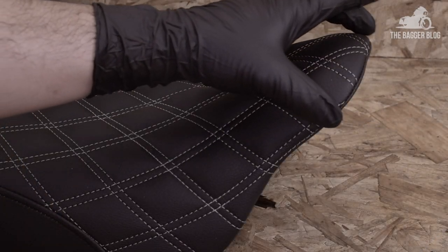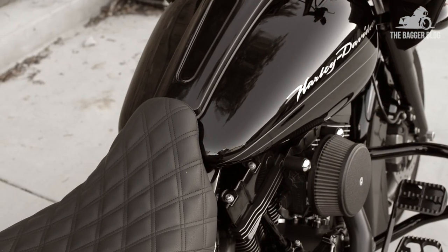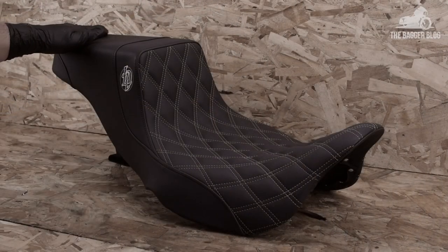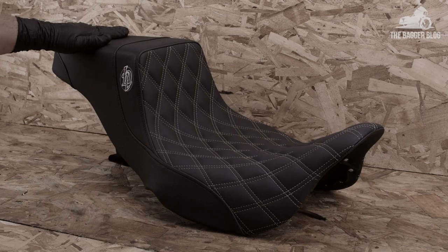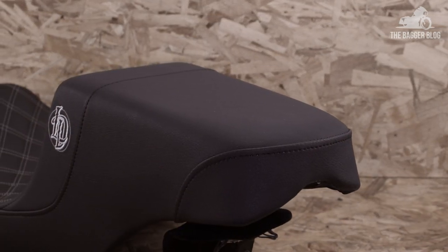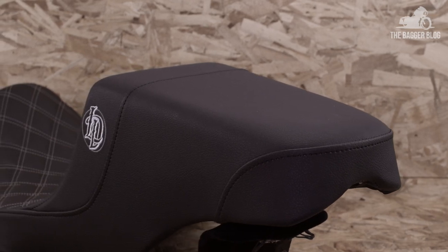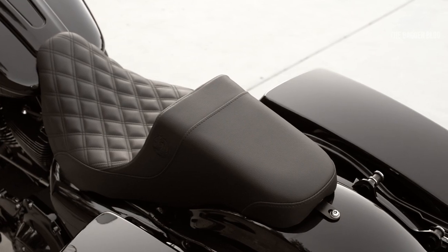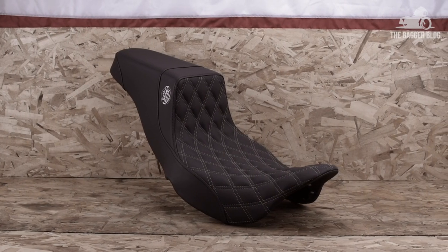Take note of the front portion of the seat — it hugs right up against the bottom of your tank's dash panel, no unsightly gaps here. Moving towards the rear of the seat, you'll notice it narrows up a bit. Form and function at work here folks. The back of the seat is wide enough to give your passenger a comfy spot to sit, yet narrow enough to maintain that sleek performance look.